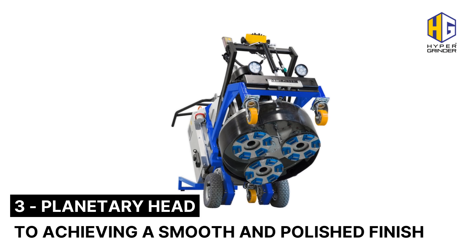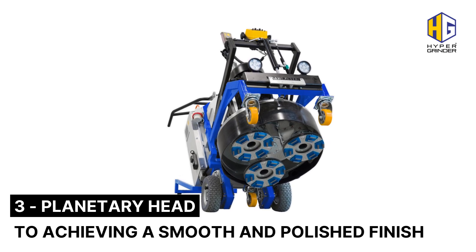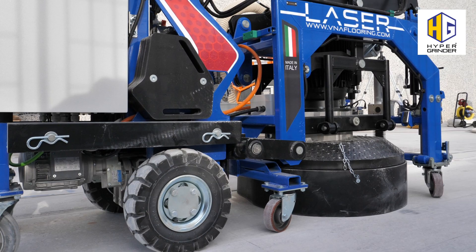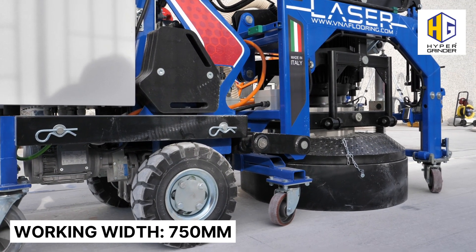Planetary head, to achieve a smooth and polished finish, with fully tempered steel transmission. Working width: 750 mm.